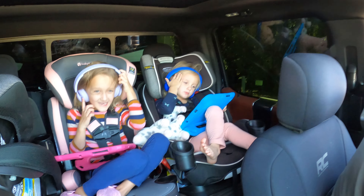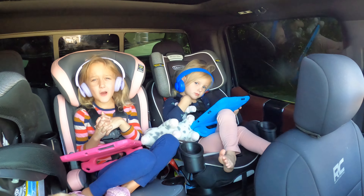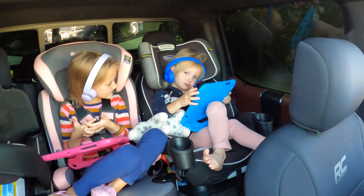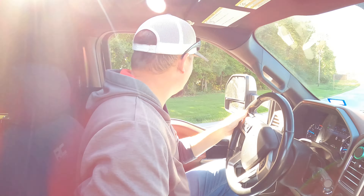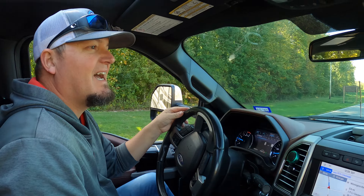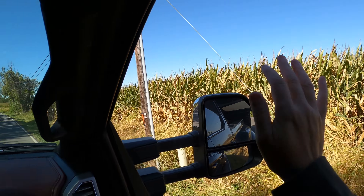I had to come get you guys. I almost forgot you. I wouldn't want you to be stuck here in Ohio in a cornfield. Are you ready for a train horn? Can you say bye Ohio? Bye Ohio. Can you say hello Kentucky? Hello Kentucky. Say goodbye to the corn — I don't think they got corn in Kentucky. Bye corn.